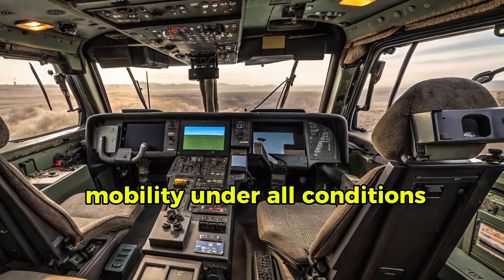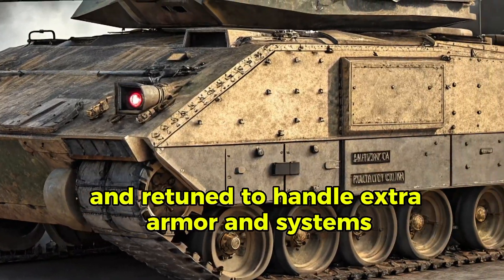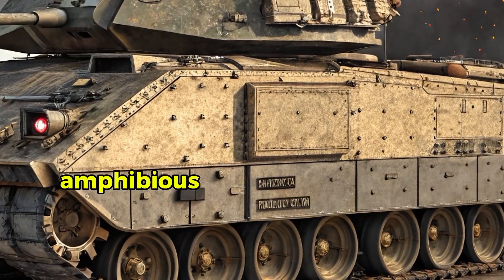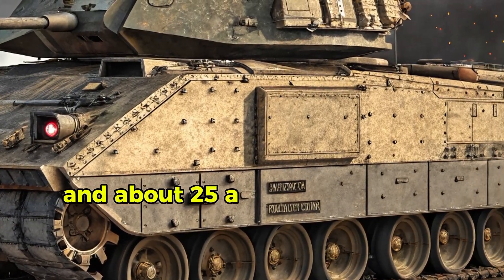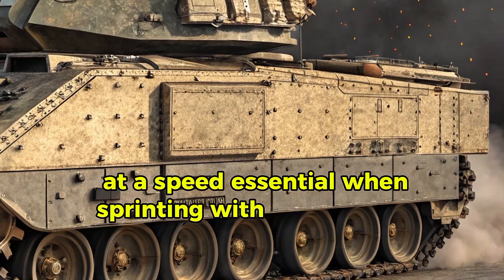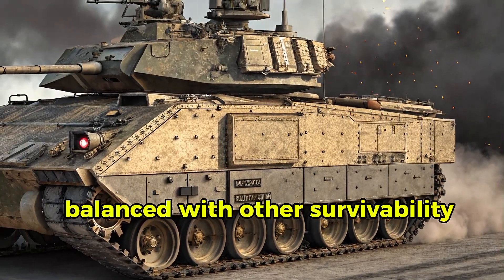Mobility under all conditions remains strong. Suspension has been reinforced and retuned to handle extra armor and systems, with chassis ride height adjusted to maintain clearance. Amphibious capable, it reaches 40 mph on roads and about 25 mph off-road — speed essential when sprinting with Abrams and infantry platoons.